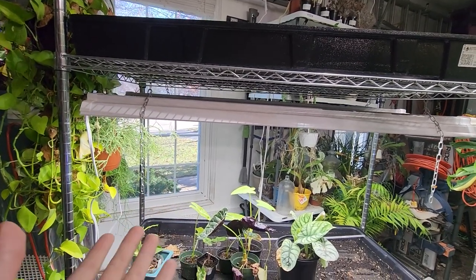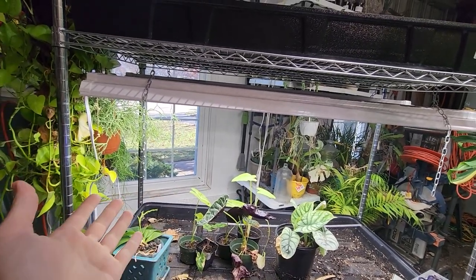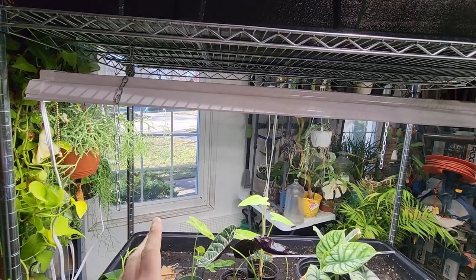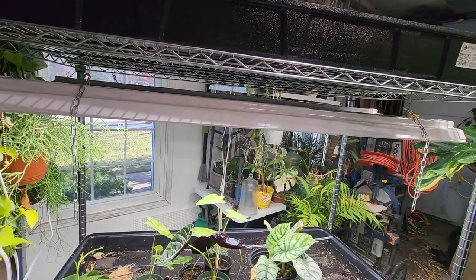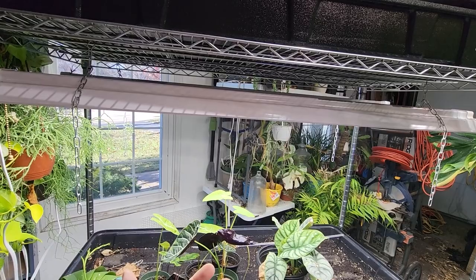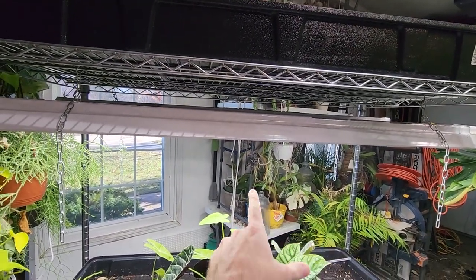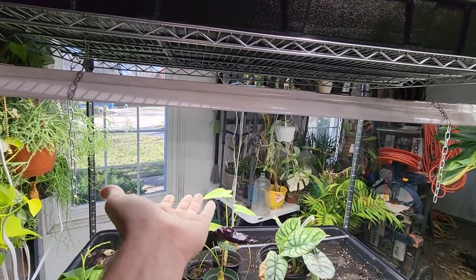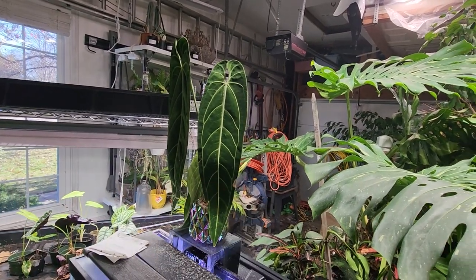The problem with getting new windows — which is all news to me — is that you have to move everything within a few feet of those windows. There were some setbacks: the construction part of sealing and building the outside frames is taking longer than expected, so I wasn't able to put everything back. My plan was to pull the plants out, get the windows installed, put the racks back, and install the new shelf system. But sometimes things just don't work out, and here we are — complete disarray and chaos.